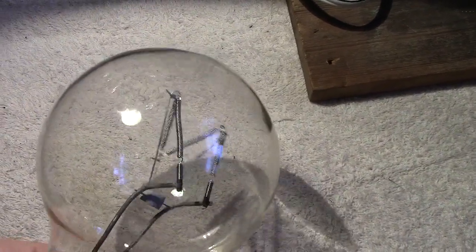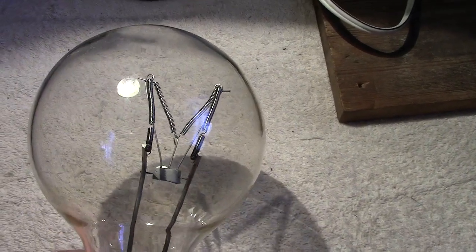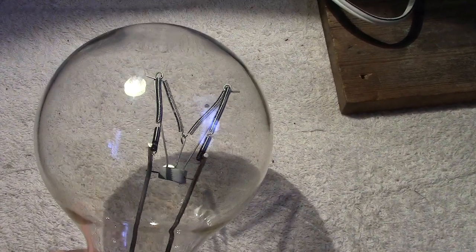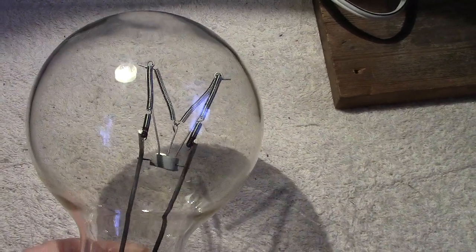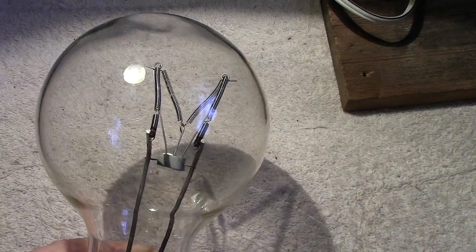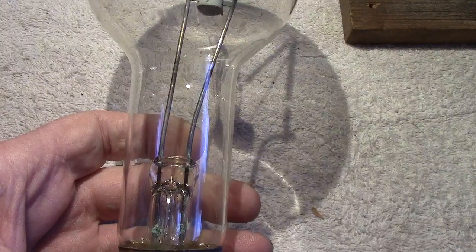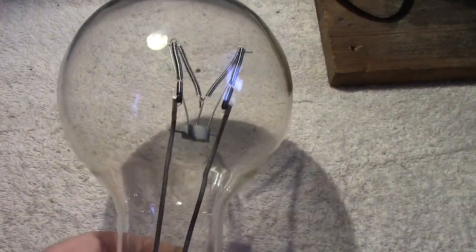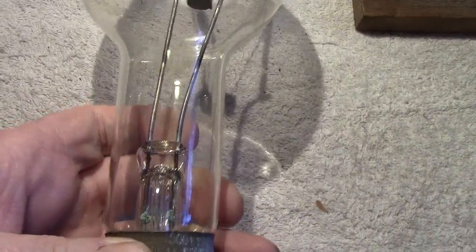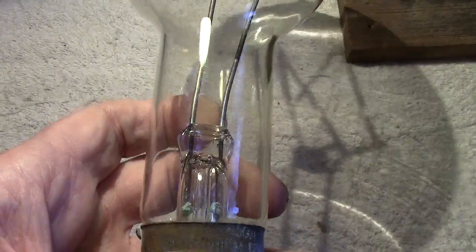I do blame the seller in part for sending it in a box not suitable, and secondly the postal sorting office — that lamp has been knocked, and it would have taken a damn good thump to make that filament move over. It's a wonder it didn't break entirely. It might have done — I haven't tried it — but it's likely that air has got in at the pinch.